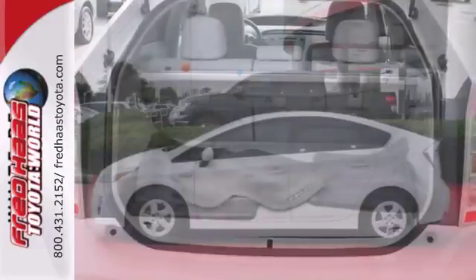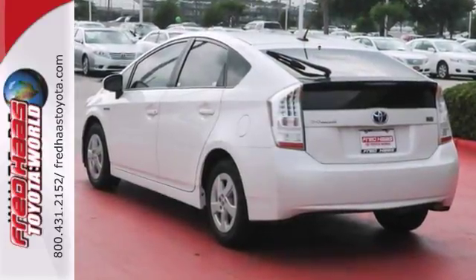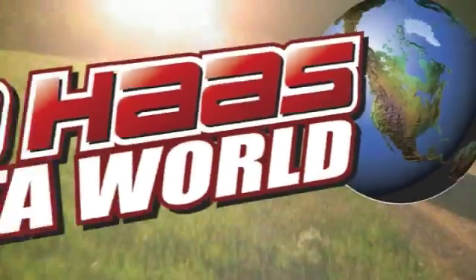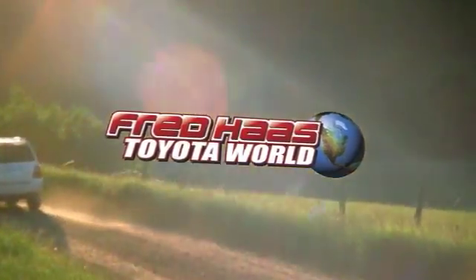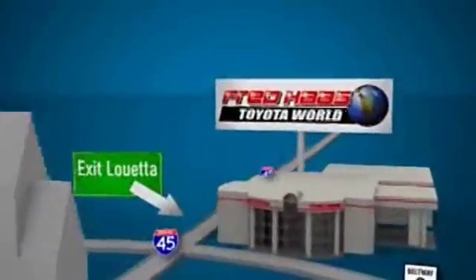You really need to see this vehicle in person, so stop in for a test drive today. Fred Haas Toyota World has been a hallmark of our community for more than 40 years. Easy to find on I-45 North at Luetta, just 2 miles north of 1960.